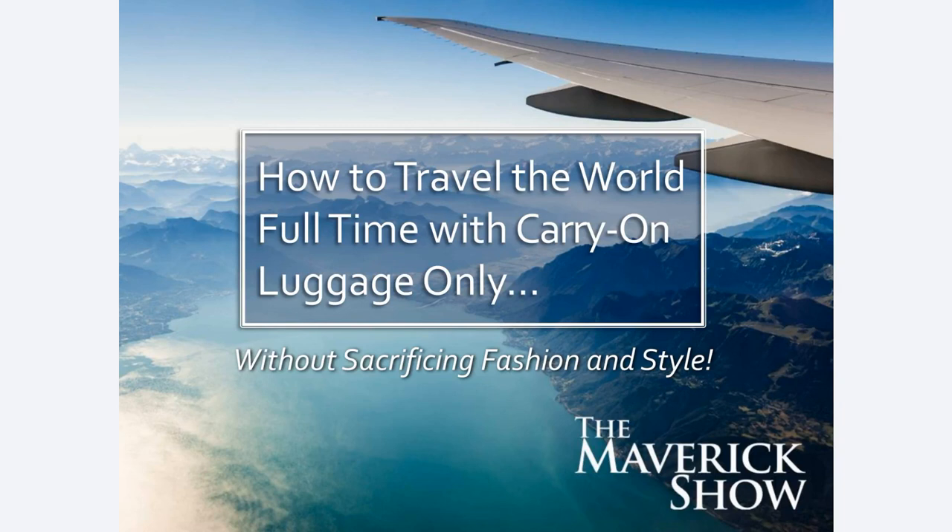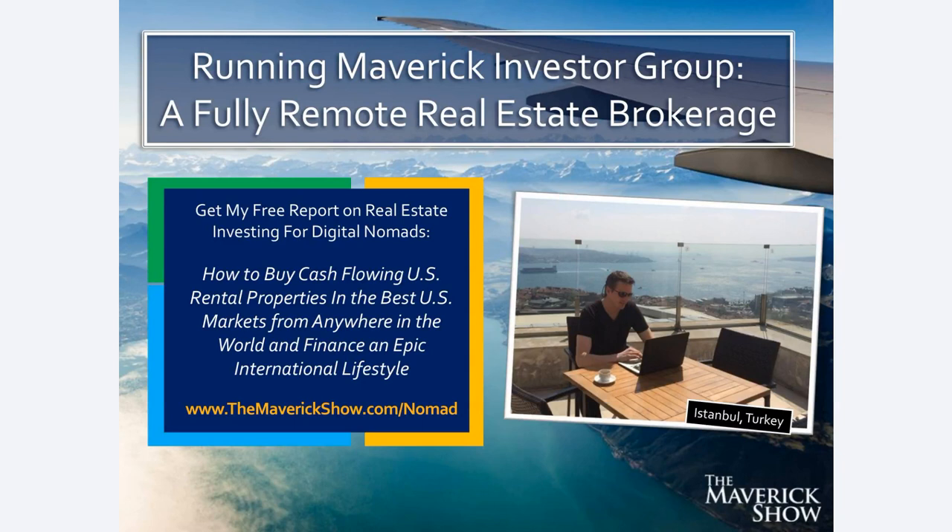For those of you that do not know me, I'm going to start off by introducing myself. My location-independent business is called Maverick Investor Group. It's a fully remote real estate brokerage and we help people buy cash-flowing rental properties in the best US real estate markets from anywhere in the world. These properties are fully turnkey — single family homes that have already been fully renovated, already have tenants in place, and already have local property management. You can buy and own them from anywhere without having to be the landlord or the rehabber or live near the property. I have been running this business since 2007 as I travel the world. You can download our free white paper on real estate investing for digital nomads at themaverickshow.com/nomad.